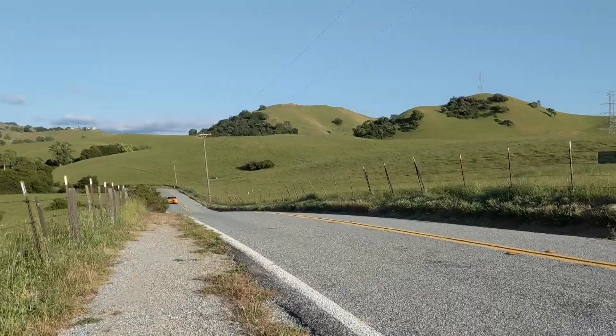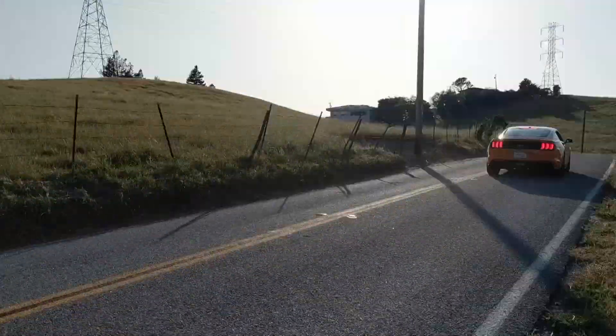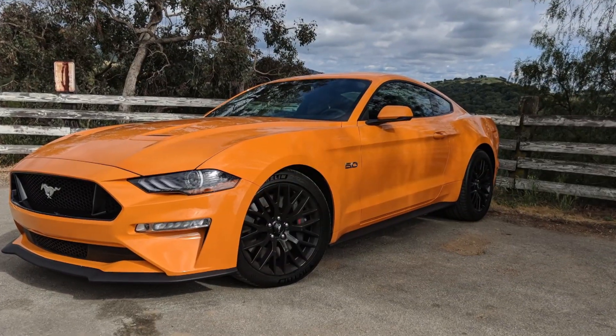This is Jason with Chicago News and it's a good day to be a car enthusiast. We've got the all-new 2018 Ford Mustang. It's got even more power and we're gonna put it through its paces.